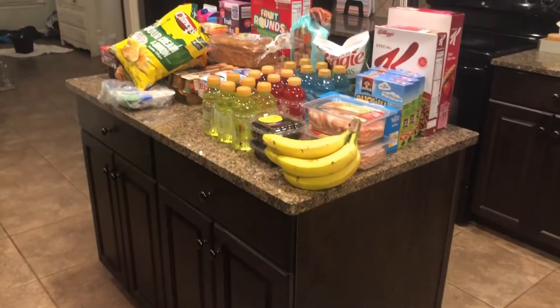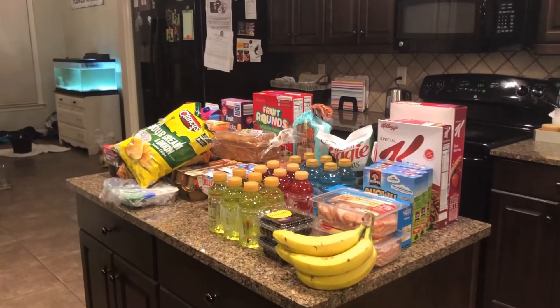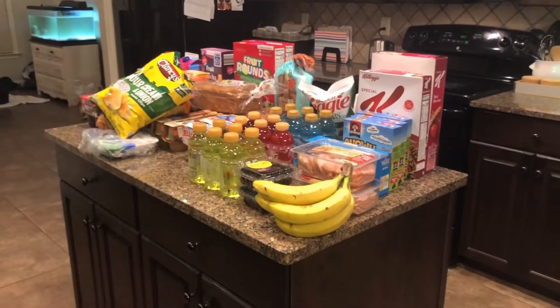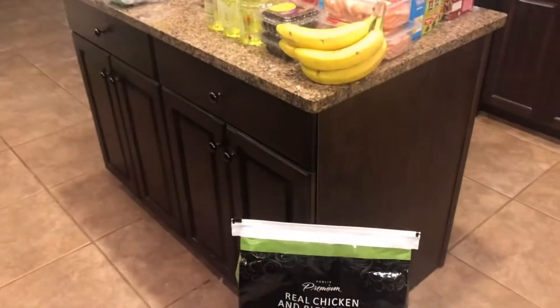Hey guys, I'm gonna do a grocery haul today. I use Instacart and Shipt and it's actually saved a lot of money for us, so I'm just gonna show you what we got today. We got dog food.